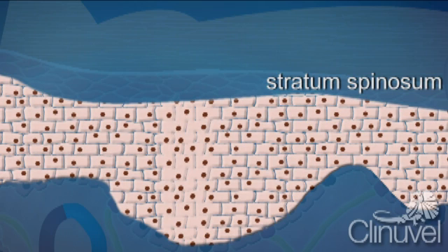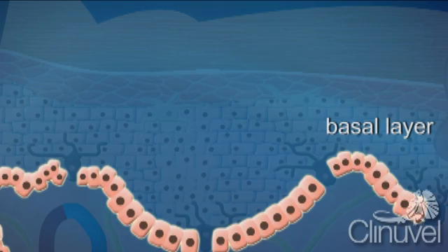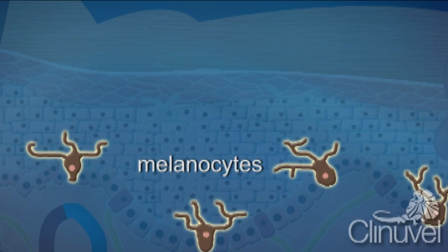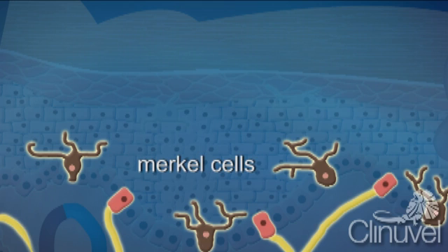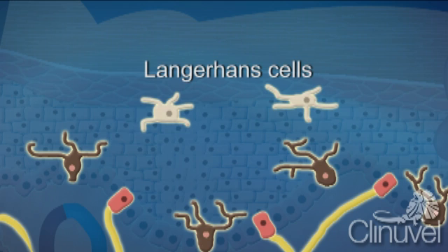The stratum spinosum is the thickest layer of the epidermis — these cells are also called squamous cells. The basal layer is a single cell layer and the deepest of the epidermis, which sits just on top of the dermis. Within the basal layer are melanocytes, cells responsible for producing melanin, the pigment that gives skin its tone and photo protection, and Merkel cells, most commonly associated with nerve endings. Langerhans cells, which play a role in the immune system, are also found in the epidermis.